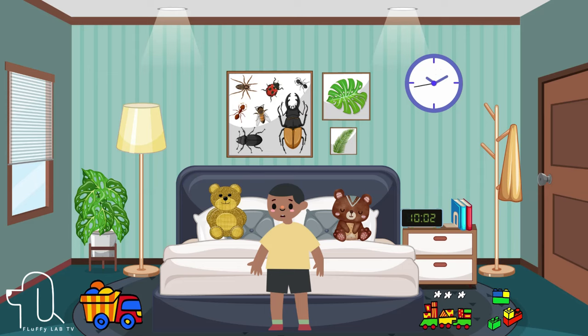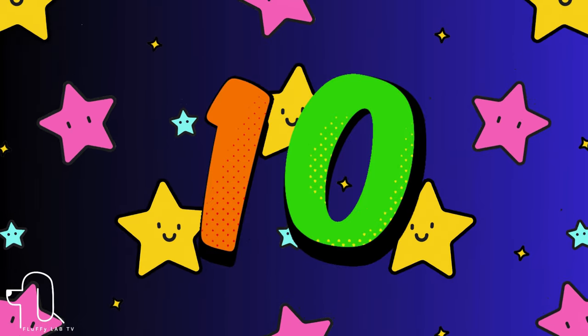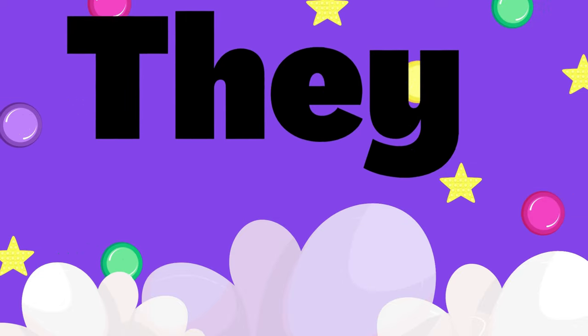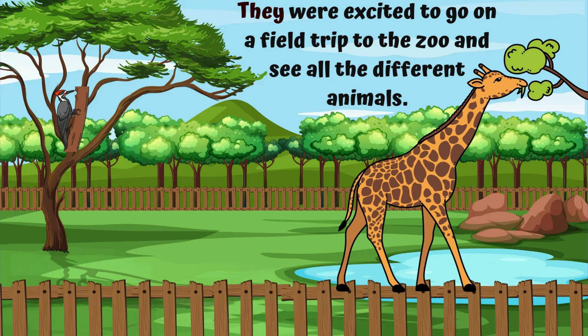Hello Fluffy Lab friends. I hope you are having fun learning sight words. Let's continue with the next word. Number 10. Next is the sight word 'they.' Let's use it in a sentence. They were excited to go on a field trip to the zoo and see all the different animals.